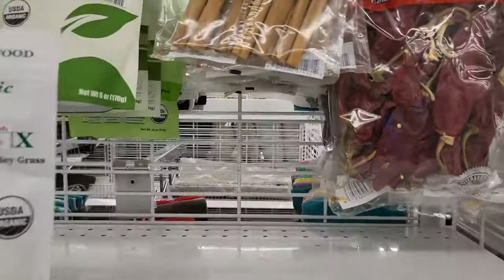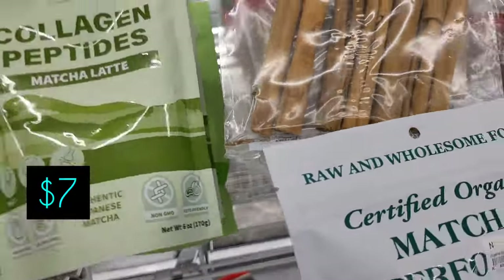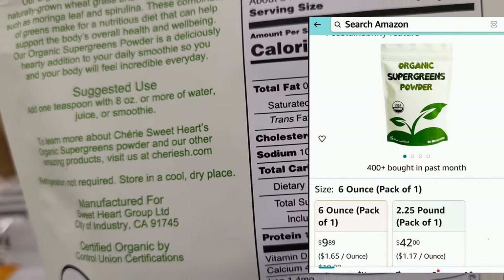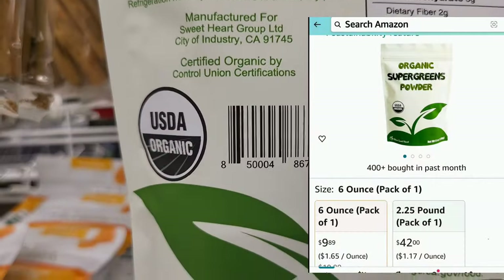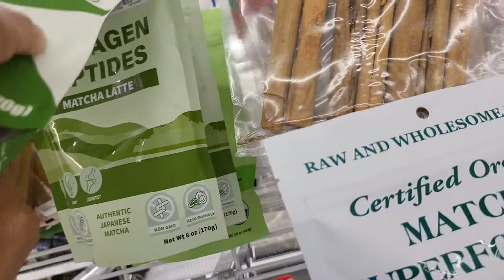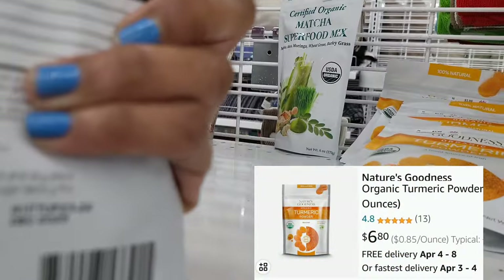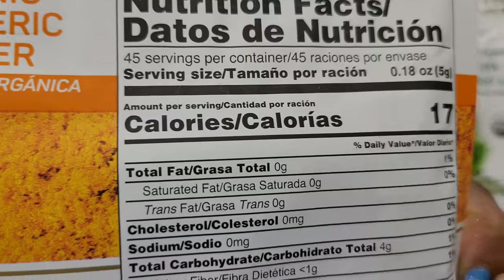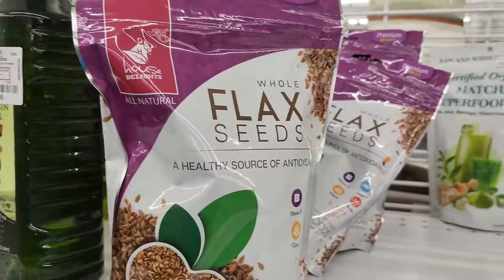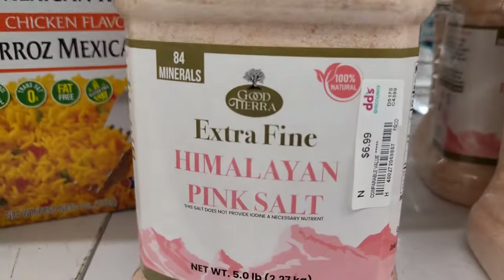We come around here to see some greens powder — organic super greens powder, $7. I went searching for this on Amazon and it's just about $10 there. I always like to see if you can just mix it with juice or water. Here's some turmeric powder for $4, just about $7 on Amazon.